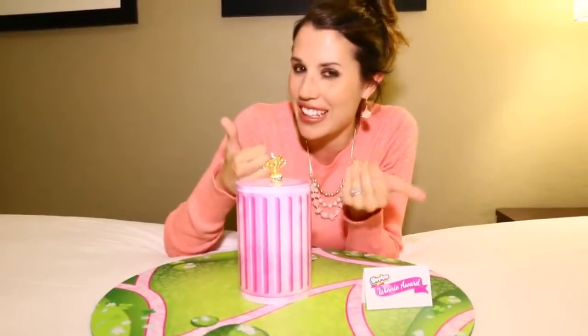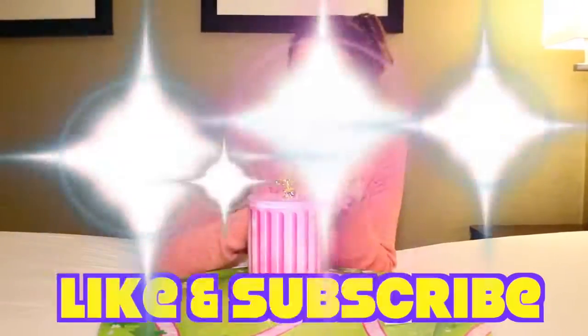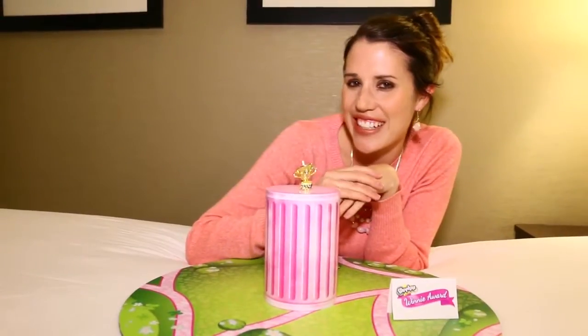Thank you to the toy show for letting me have this awesome sneak peek. Make sure to like this video if you want to see Winnie Award, and if you're thinking of bidding on her too, she's really cool. Make sure to subscribe to the Disney Car Toys channel — thanks for watching!